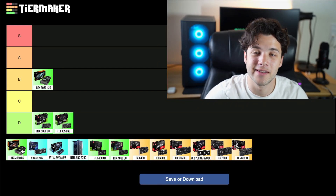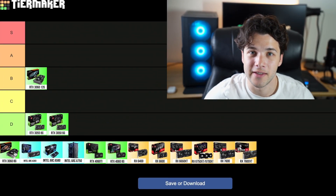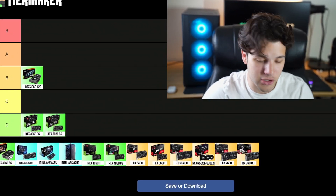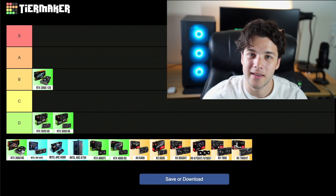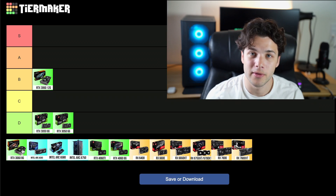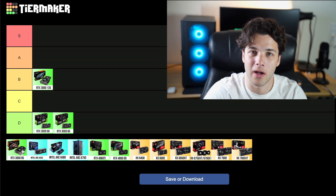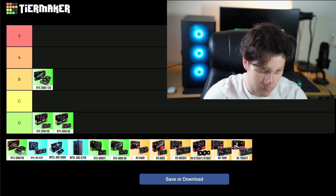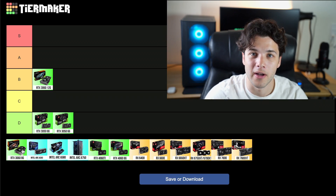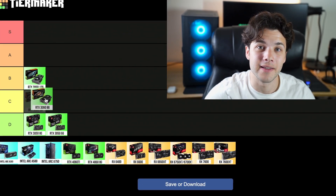Next we have the RTX 3060 8GB version. I would not recommend buying this graphics card — it's like the 3050 6GB, a cut-down version of the 3060 without the same performance. If it had the same performance for a lower price my opinion would be different, but the performance is slower and it's just not going to get the job done for the price. It's going for around $250 US, which is not great considering the other graphics cards in this tier list. For that reason, this one is going into my C tier.